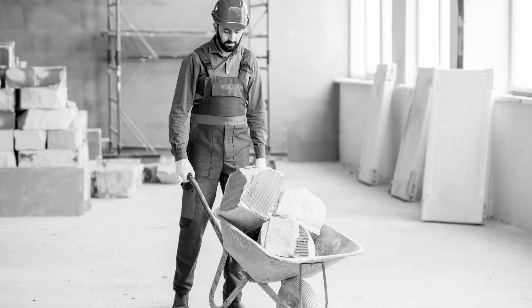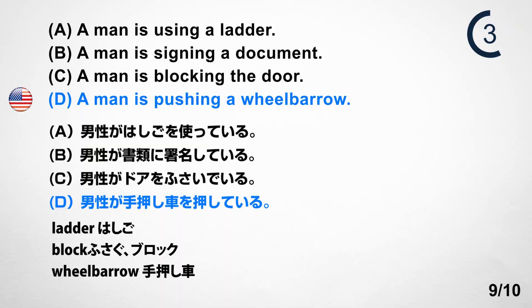Number 9. Look at the picture. A. A man is using a ladder. B. A man is signing a document. C. A man is blocking the door. D. A man is pushing a wheelbarrow. Answer: D. A man is pushing a wheelbarrow.